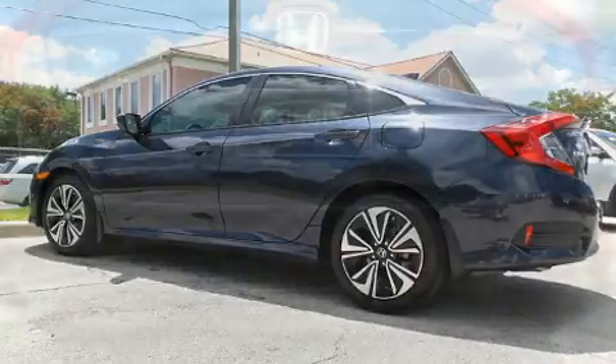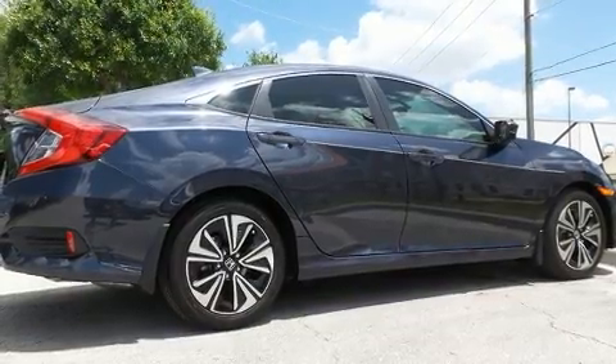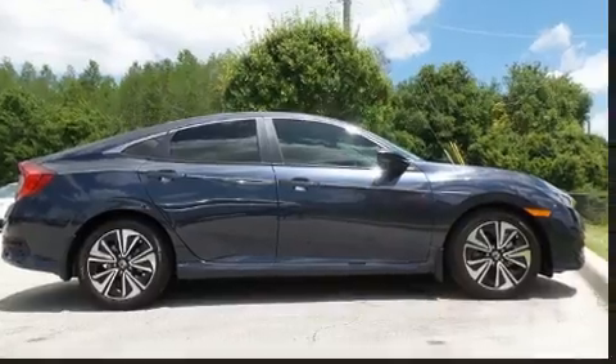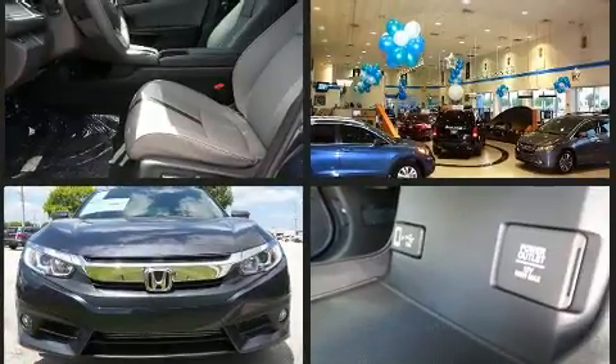Performance and efficiency are both prioritized thanks to the efficient four-cylinder engine, providing a smooth and predictable driving experience. Well-tuned suspension and stability control deliver a spirited yet composed ride and drive. Turbocharger technology provides forced air induction, enhancing performance while preserving fuel economy.